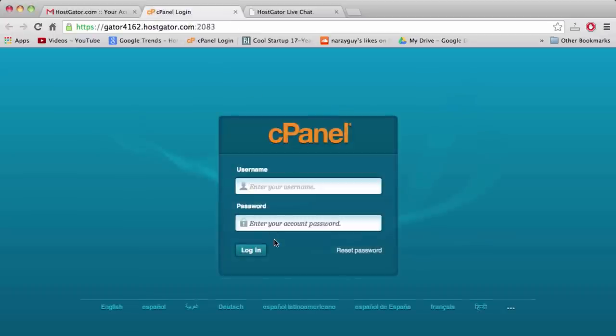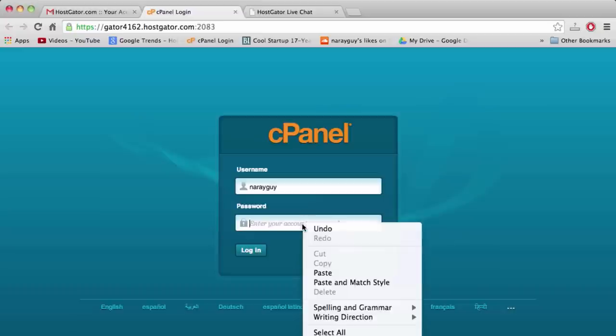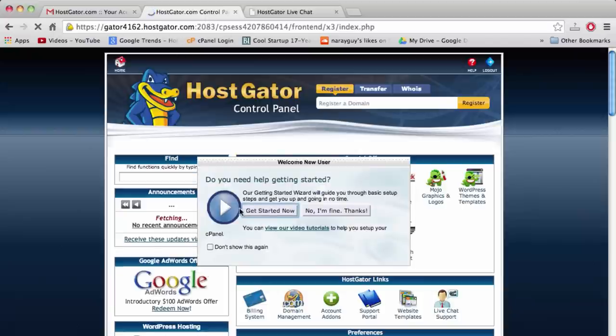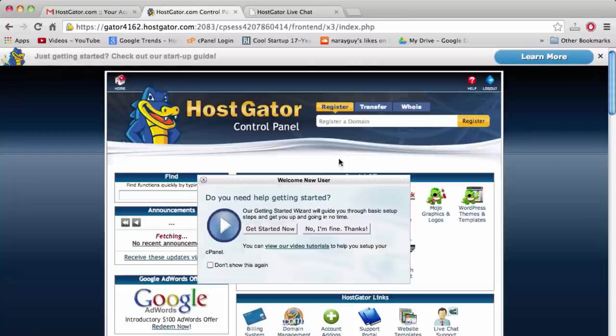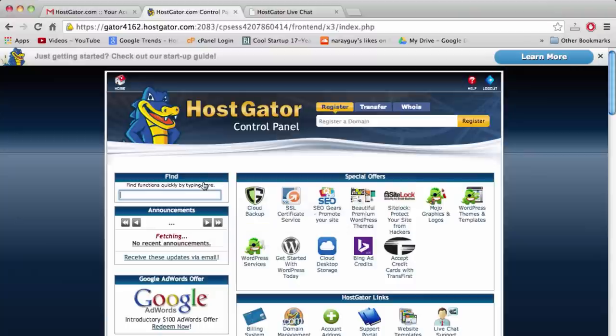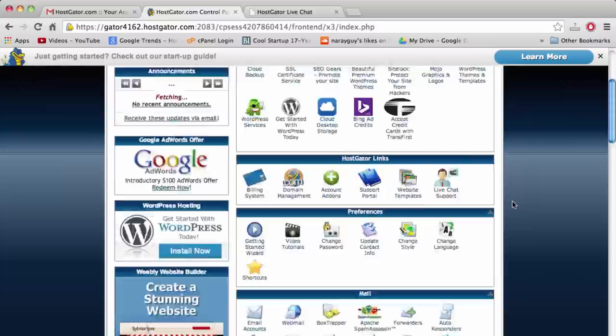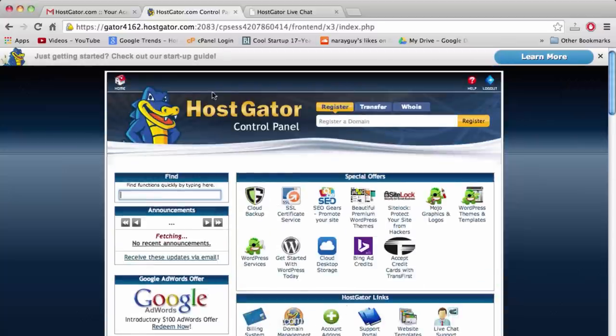Enter your username and paste your password, then click Login. The login was successful — welcome to your new dashboard at HostGator! Congratulations, you have a registered domain and registered hosting. We're more than halfway done and making good time. Take a quick look around when you get a moment.